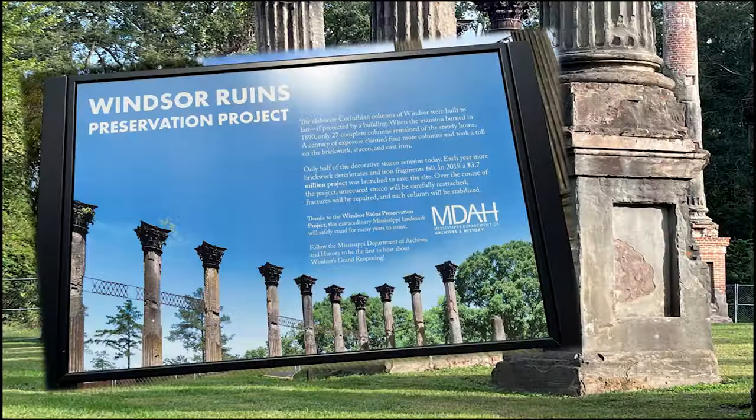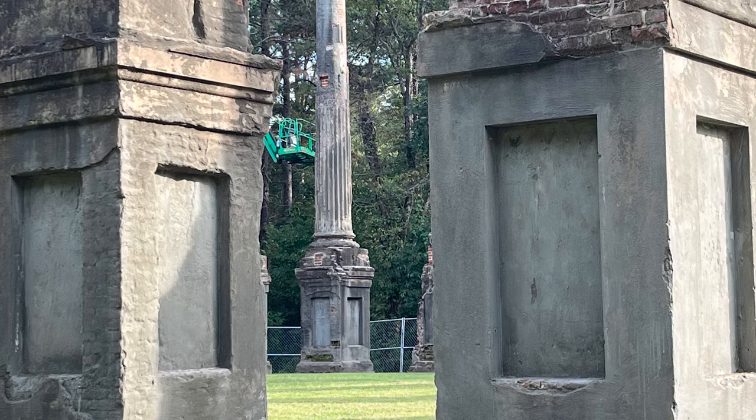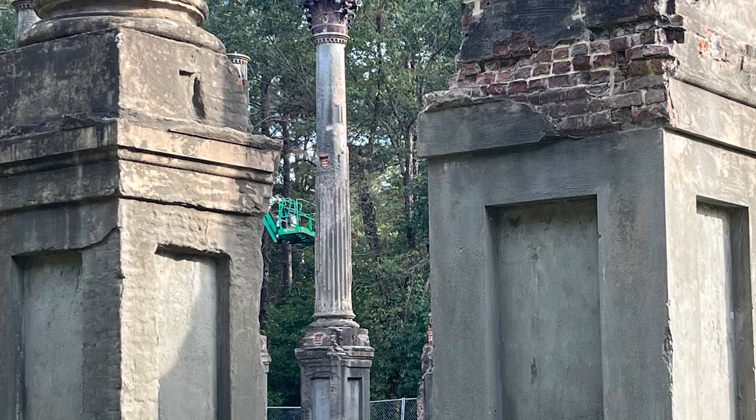Only half of the decorative stucco remains today, and each year more brickwork deteriorates and iron fragments fall. In 2018, a $3.7 million project was launched to save the site. Over the course of the project, unsecured stucco will be carefully reattached, fractures will be repaired, and each column will be stabilized.